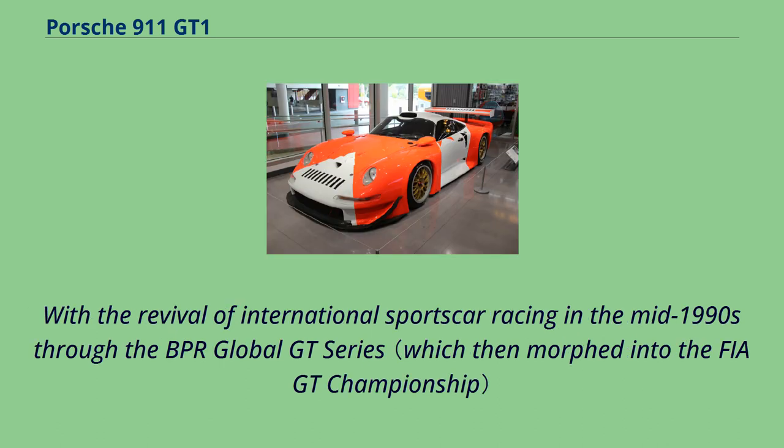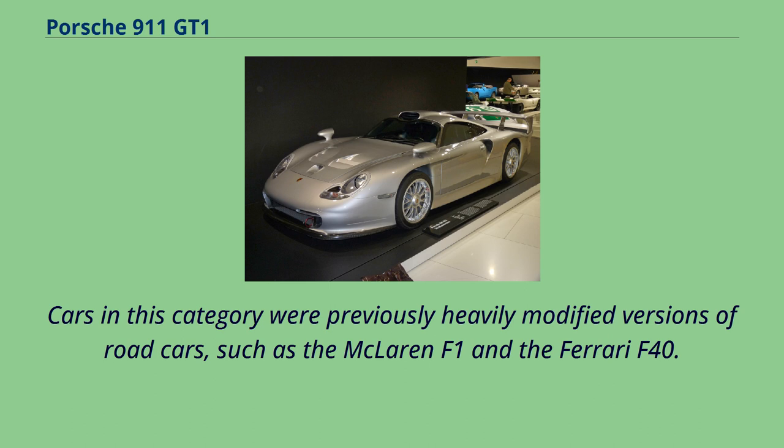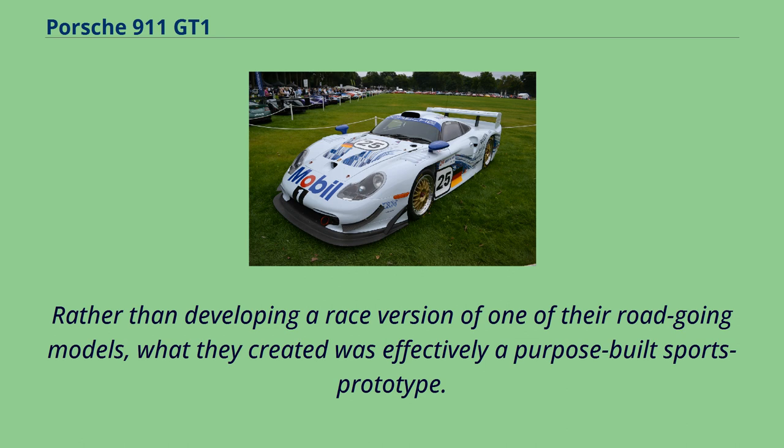With the revival of international sports car racing in the mid-1990s through the BPR Global GT Series, Porsche expressed interest in returning to top-level sports car racing and went about developing its competitor for the GT1 category. Cars in this category were previously heavily modified versions of road cars, such as the McLaren F1 and the Ferrari F40. However, when the 911 GT1 was unveiled in 1996, Porsche exploited the rule book to the full and stunned the sports car fraternity. Rather than developing a race version of one of their road-going models, what they created was effectively a purpose-built sports prototype.